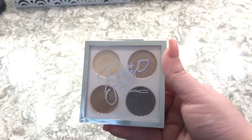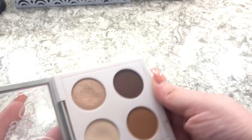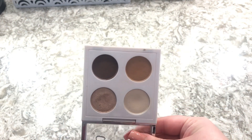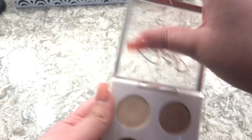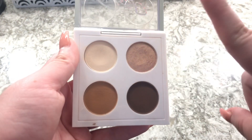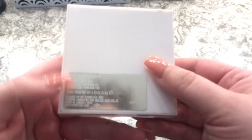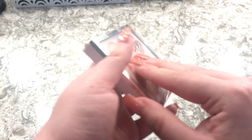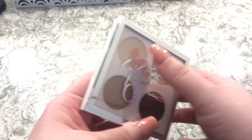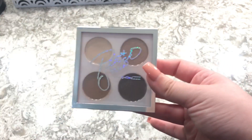These next ones are the MAC Patrick Star eyeshadows. I got these for Christmas when they first came out and I will never give these away — I wore these on my wedding day so they have sentimental value, and they're bomb. Three of these shades are existing MAC shades — I believe Embark, Saddle, and Brun — and only one was a limited edition shade.